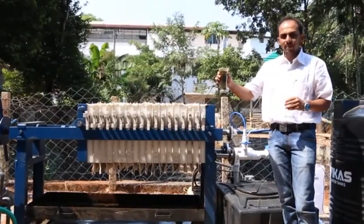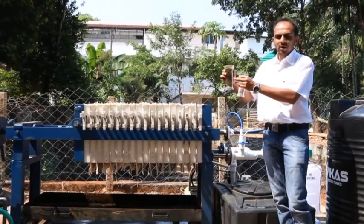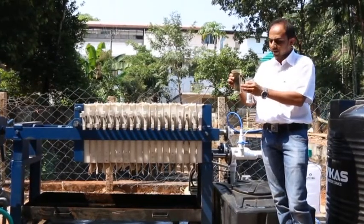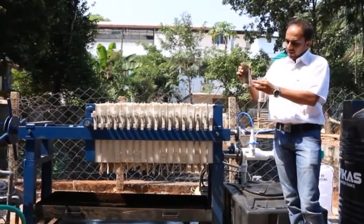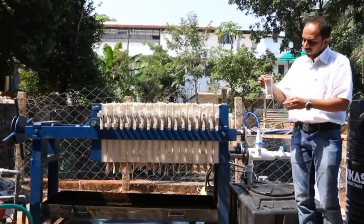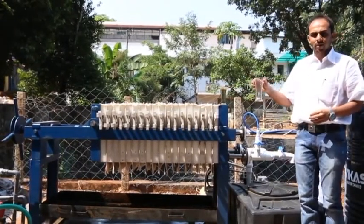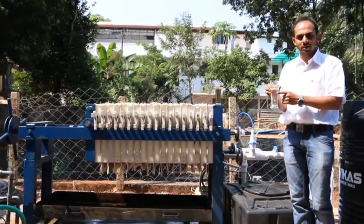This is the type of water entering into the filter press — you can see the floc developed inside the eFLOC reactor, which is separated and floating inside the water. Once that water enters the filter press, the outlet water will be clear, and it goes further into the tertiary filtration system.